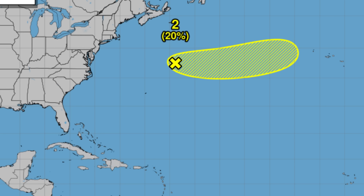Northeast of Bermuda, we have another area — a non-tropical low pressure system — that may be in conditions supportive enough to allow it to gain some tropical characteristics and potentially become a subtropical cyclone over the next couple of days. We'll be watching that as well.